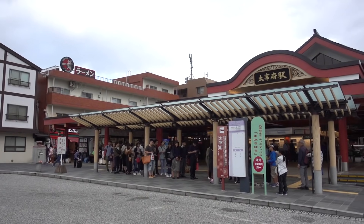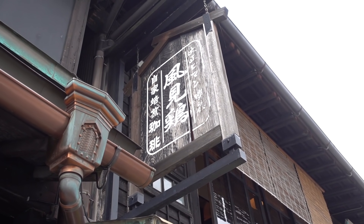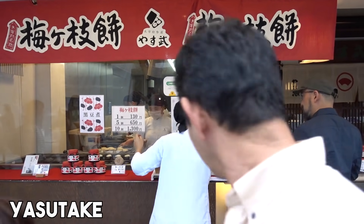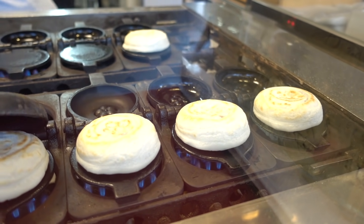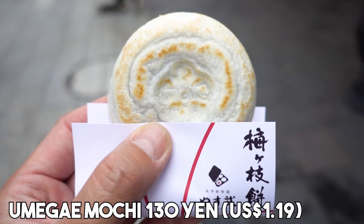We hopped onto the bus for a 40-minute ride and we are at a place called Dazaifu. Dazaifu has a long history — more than a thousand years. We bought this one first — the outside is sticky rice flour and rice flour, and the inside is anko. This is a very popular specialty in Dazaifu.